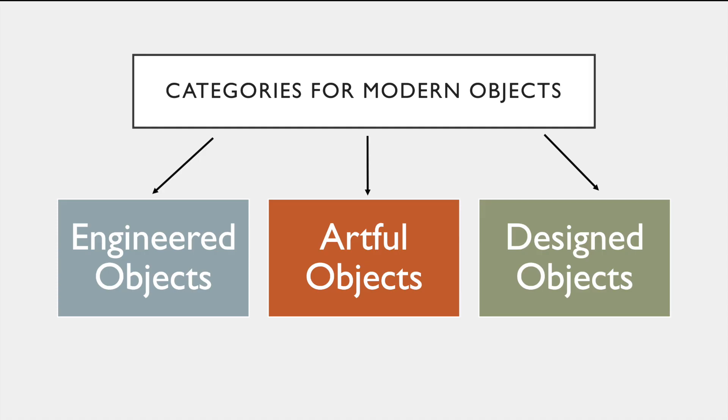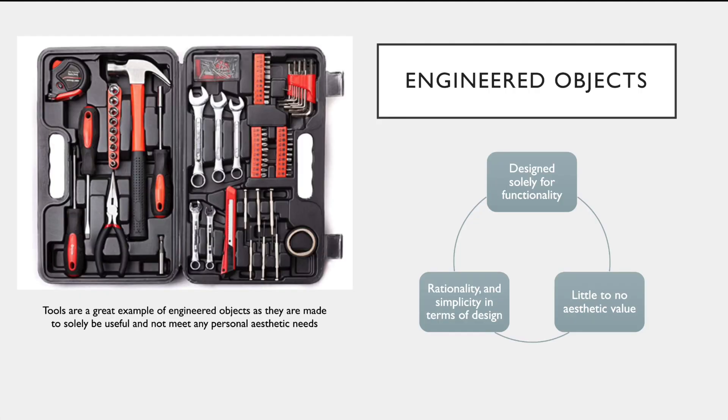There are three categories underneath the subject of modern objects. Those categories are engineered objects, artful objects, and designed objects. The first object we will discuss are engineered objects.